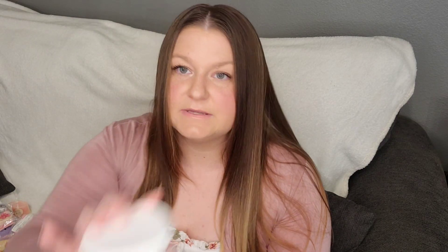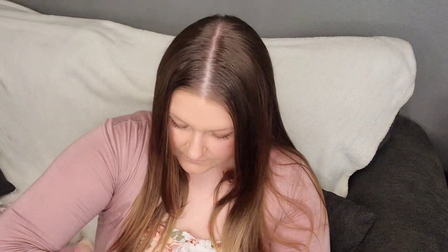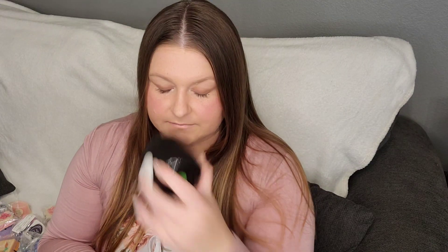Snow Bunny from L3 in Pink Sugar, Spearmint, Butter Cream — and it's Scoopable. Smells really sweet and delicious. I also pulled a Scoopable from the Scented Squirrel — this is Avo Agave, which is agave, lime, and avo bath type. It's just this beautiful lime color and it smells like it's going to be really strong.